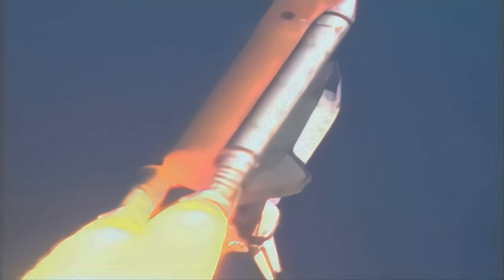Columbia already two and a half miles downrange from the Kennedy Space Center, four and a half miles in altitude. The main engines beginning to rev up to full throttle, one hundred four percent of rated performance.